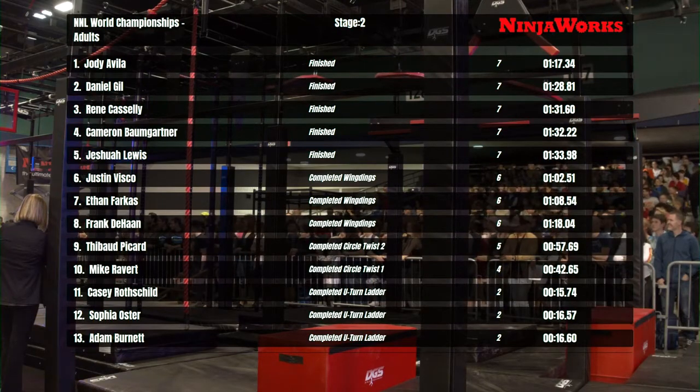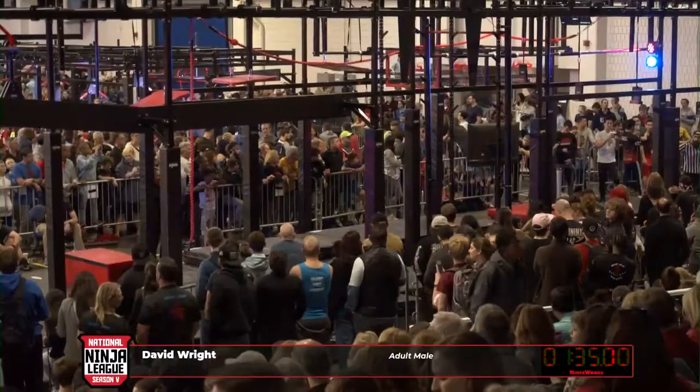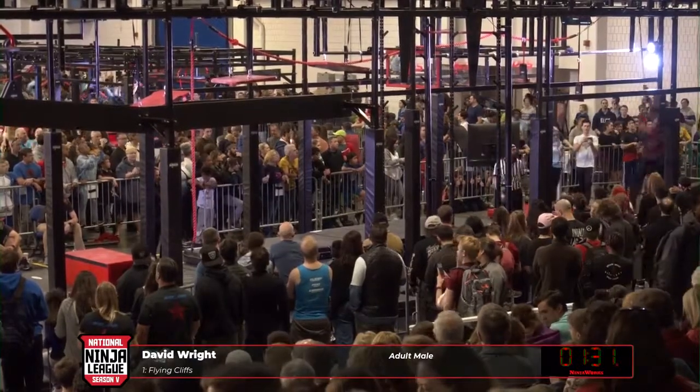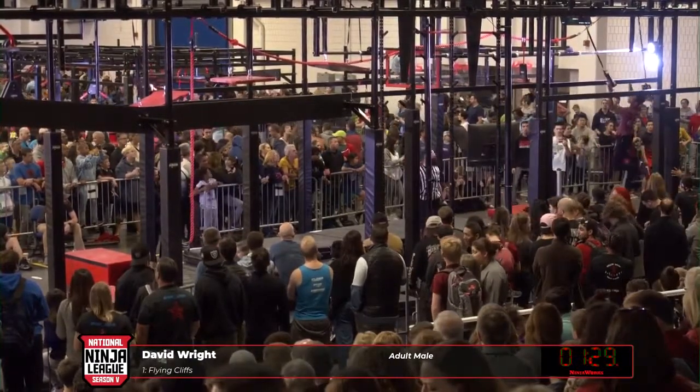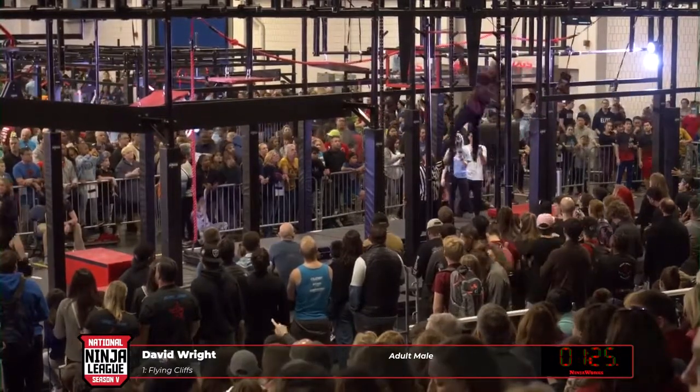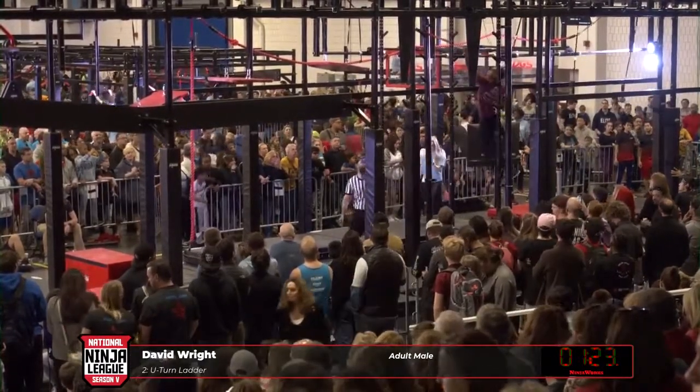We saw how strong and how powerful he can be on Stage 1. Let's see if he can be that strong and that powerful on a course where it's more demanding of you. Stage 2 is supposed to test power and explosiveness, but it tests so much more than that this year.